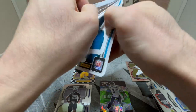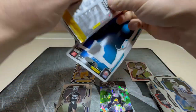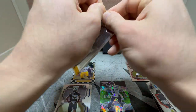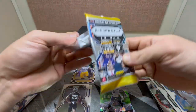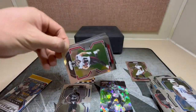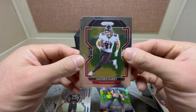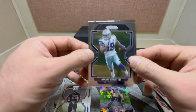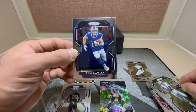Drop a like, leave a comment, let me know what you think. Can we get lucky and end on a bang here? Thanks for watching, I want a little support to the channel. Another base pack — Hayden Hurst, Amari Cooper, and Cole Beasley.